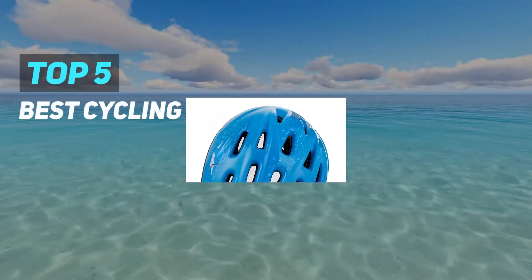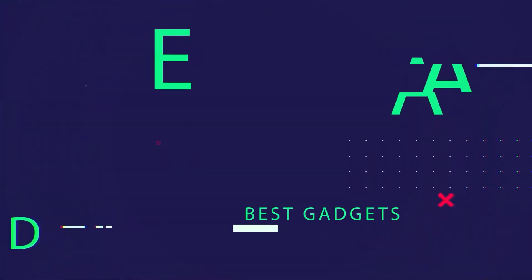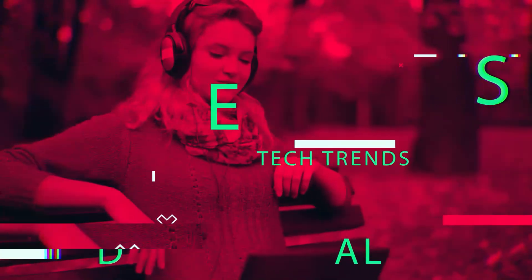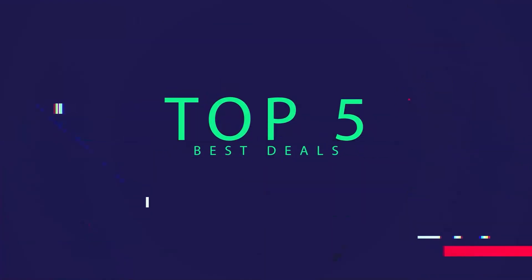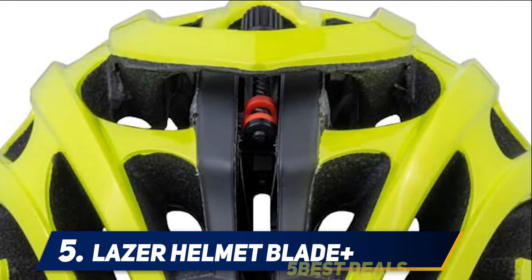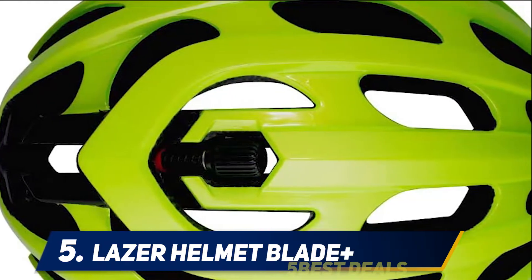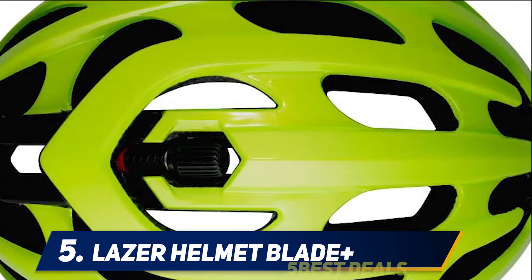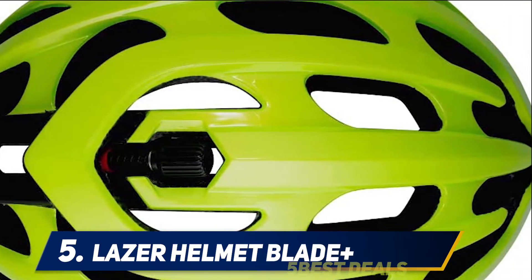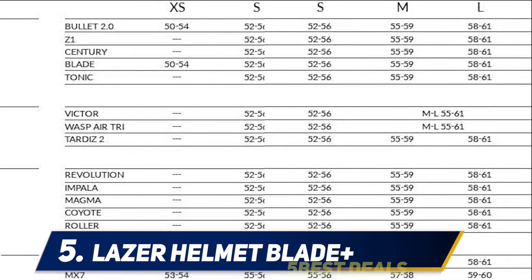Here we present the top 5 best cycling helmets. Starting at number 5: the Lazer Helmet Blade Plus. This well-ventilated, lightweight helmet has a shape that gives you a little extra room around your forehead, according to Strickland. If you like to wear a cycling cap, or even winter-weight cycling caps, he says this helmet accommodates them better than most.